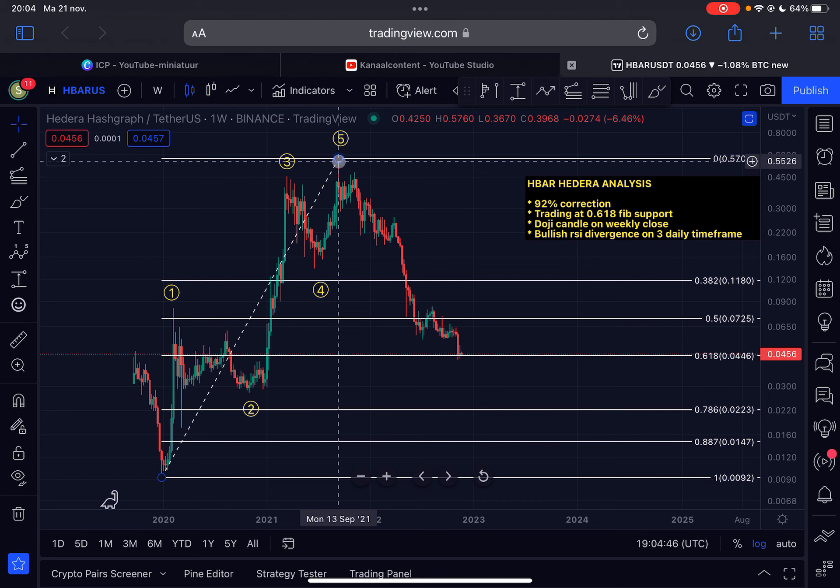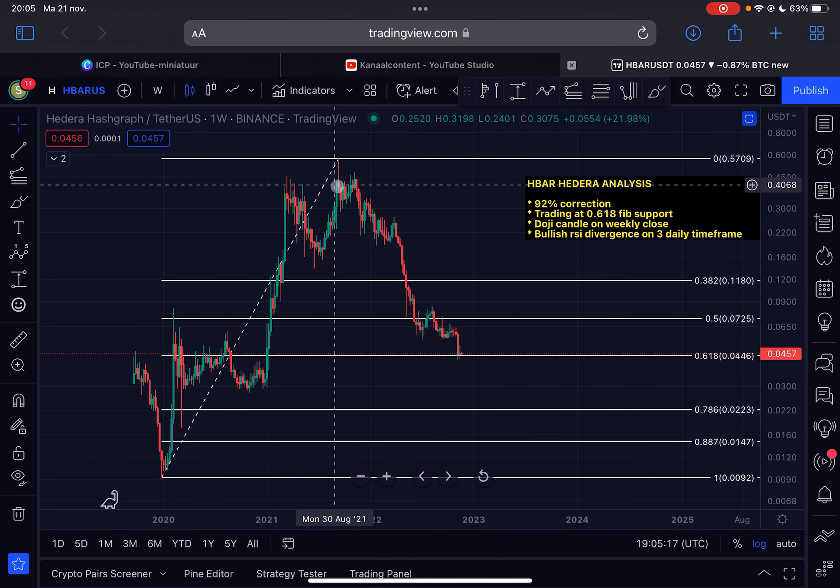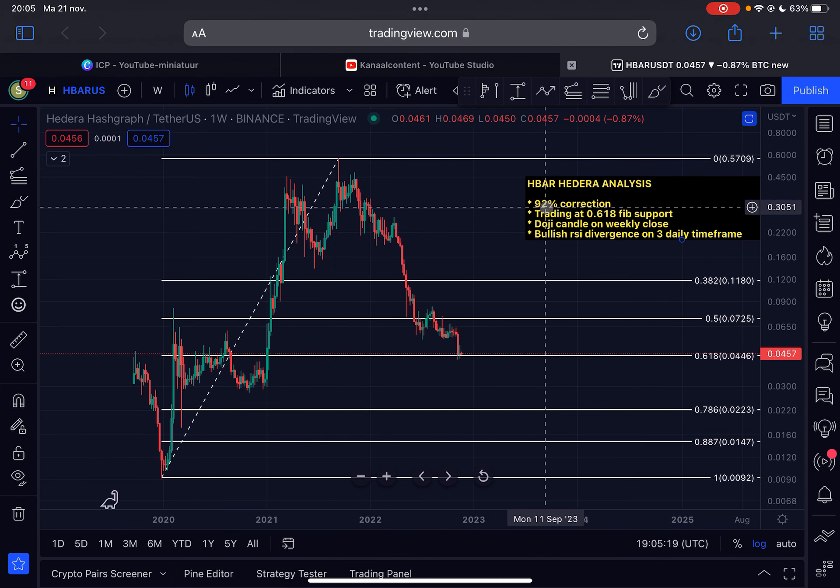The top was reached on the 13th of September 2021 when HBAR was trading at 57 cents — a significant price increase. Since then we've been in a long bear market which is still ongoing or is possibly coming to an end very soon. This could be an Elliott Wave two correction to the downside, and after this there will be a massive wave three to the upside in the next bull cycle for HBAR. That's where we are in the bigger picture.